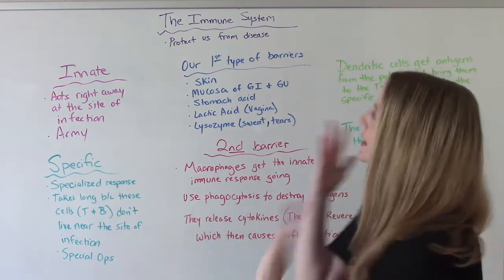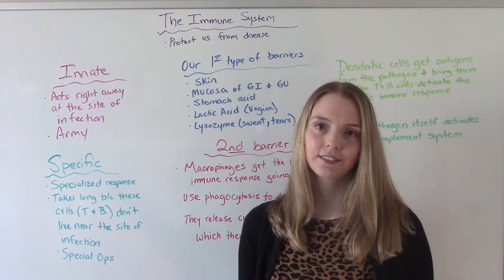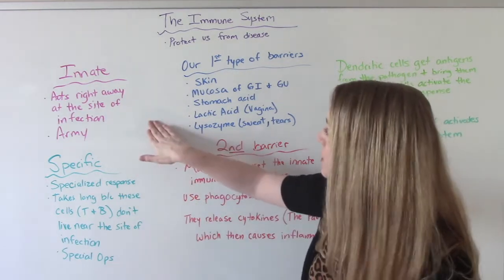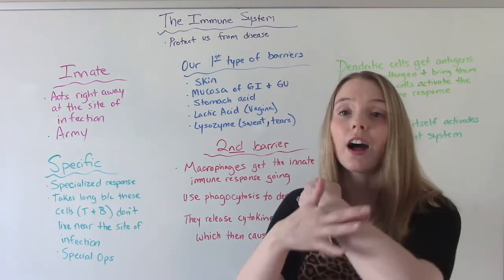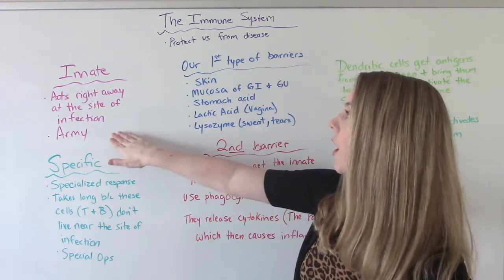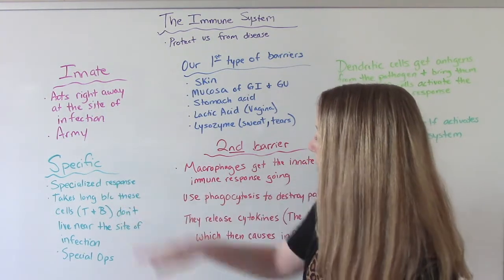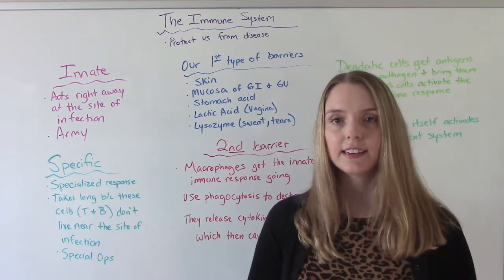The immune system — what does it do? What's its job? It's to help protect us from disease and illness. And how does it do that? We have the innate response and the specific response. The innate response happens immediately and at the site of infection. So if you have a cut on your arm, the innate response is going to be right there. This is more generalized — like an army with all of those soldiers coming to fight.